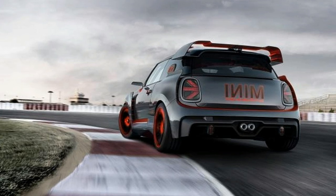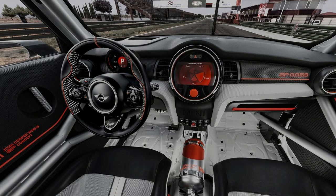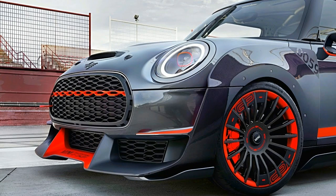We haven't seen the GP in a while, but now it's back in concept form. Meet the new Mini John Cooper Works GP concept, due for the Frankfurt Motor Show next week. And look — it's ridiculous and mean.